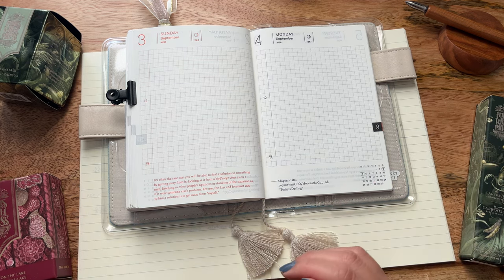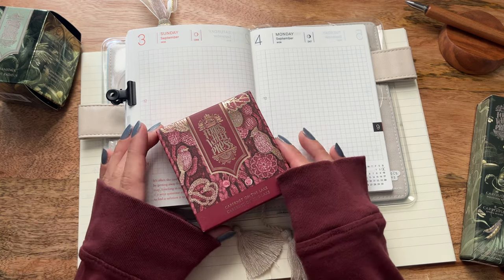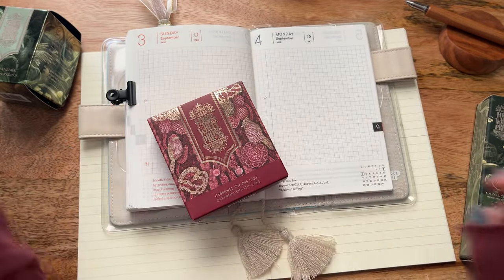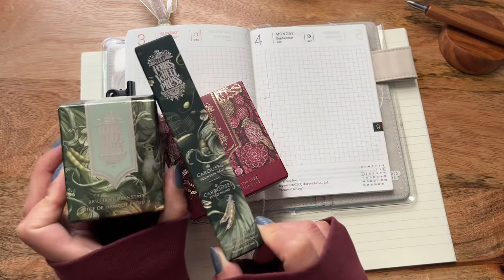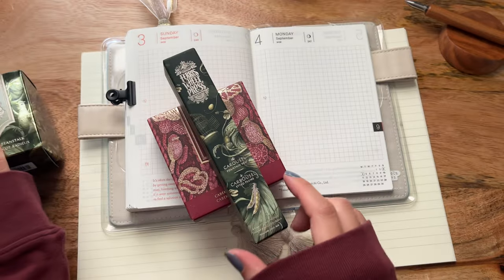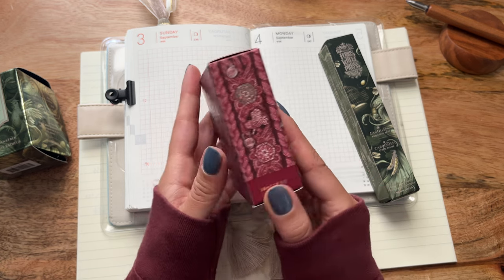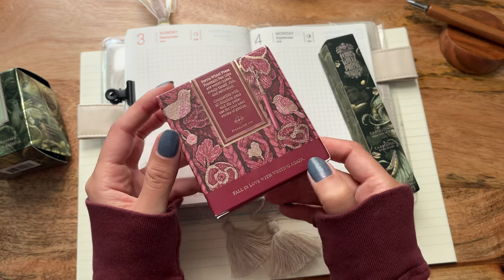We have a little bit of what looks like reds, which actually matches my shirt today — not planned. It's called Cabernet on the Lake. So I think I'm going to do this one first and then do a swatch of Brilliant Beanstalk since they seem to go together. I really do like to give you a 360 view of the packaging so you can see the level of attention to detail of their products.